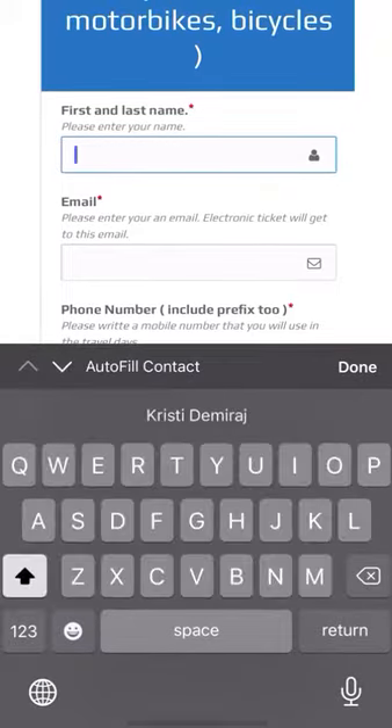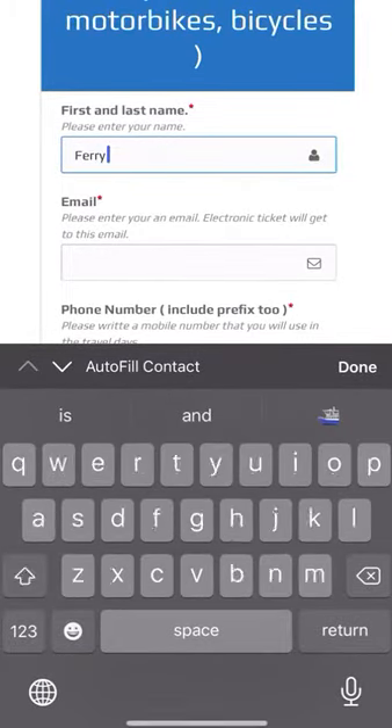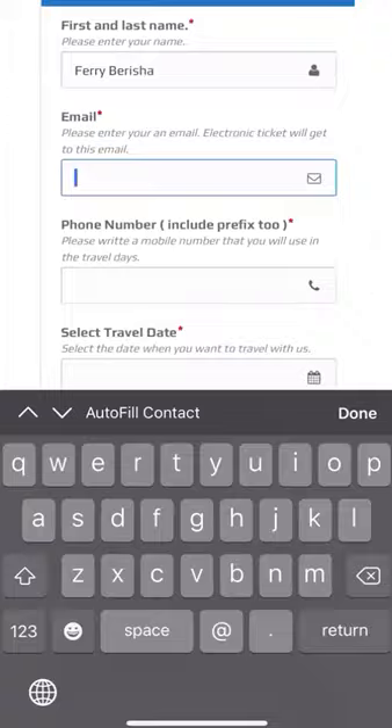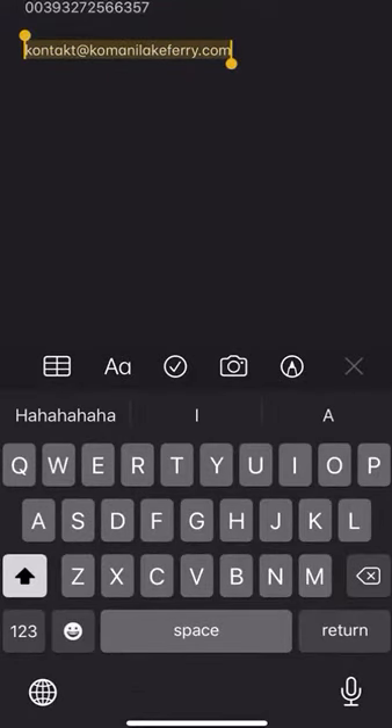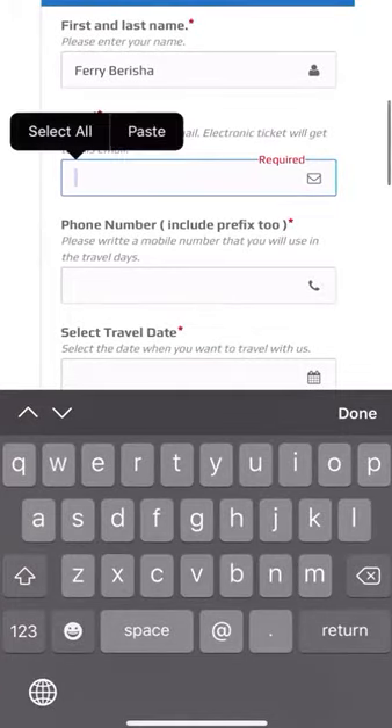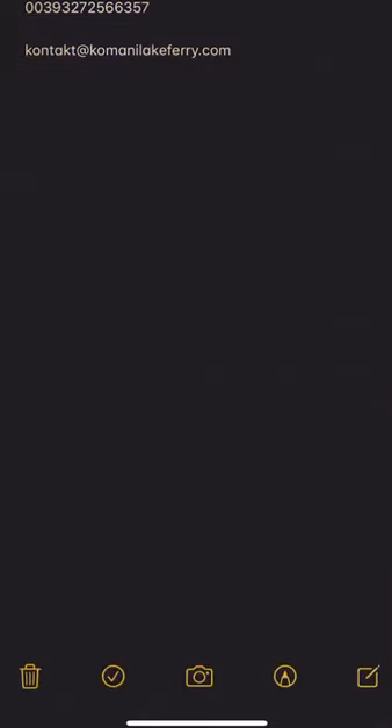Starting with the first and last name — Ferry Perisha. Then with the email, I'm taking it from here just to save some time and to be quicker. Then the phone number.